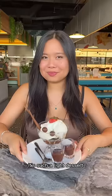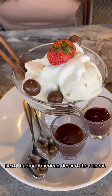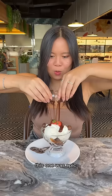Next I had an American dessert — the sundae. This one was epic, it was a double fudge sundae. I poured so much chocolate on top and there were even Maltesers inside and a brownie. It was so rich but so good.